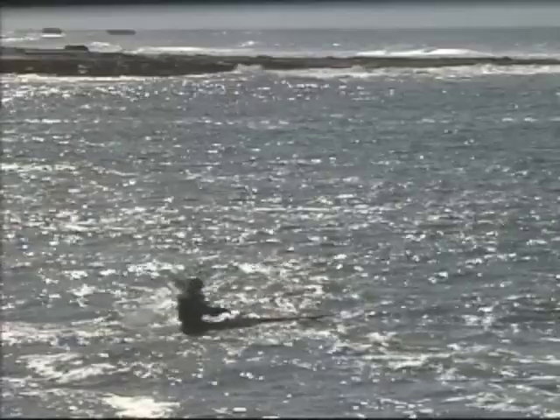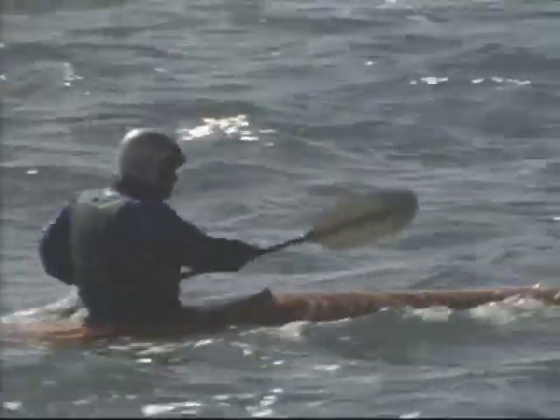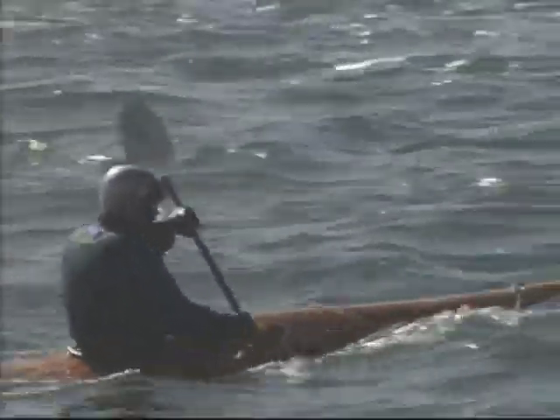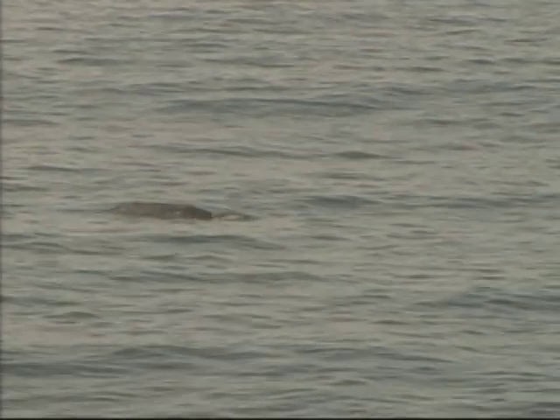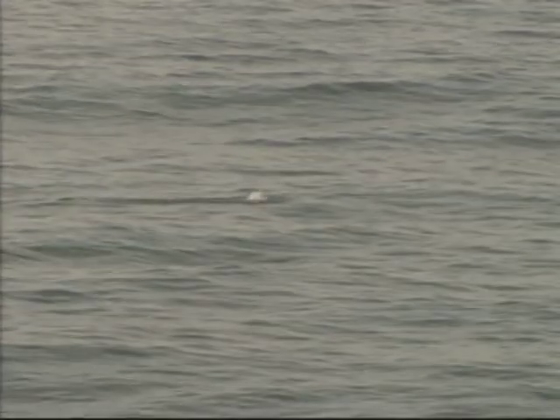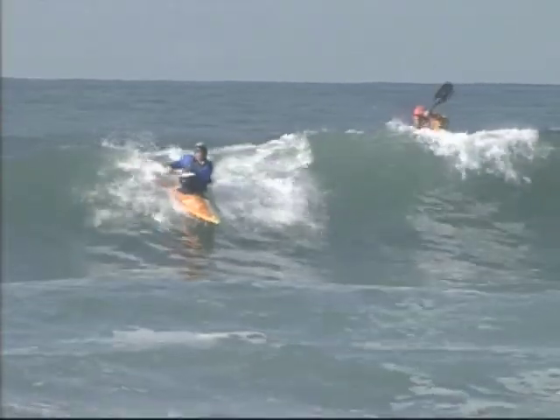I love surfing out here on the open coast — wide open, not too many other surfers to run into. Nothing but you and the waves and the whales. Whales are going off outside. Now it's my turn.